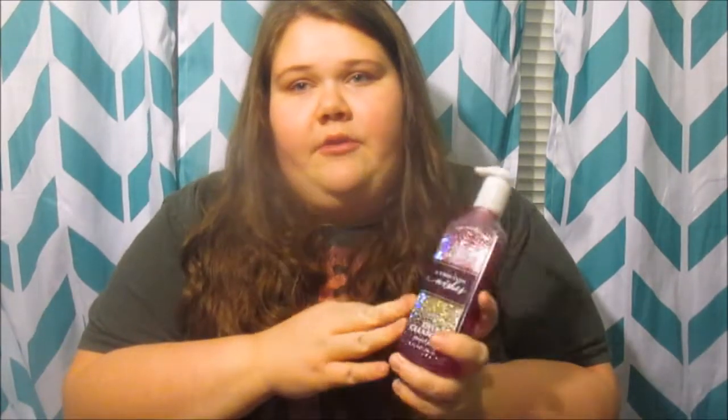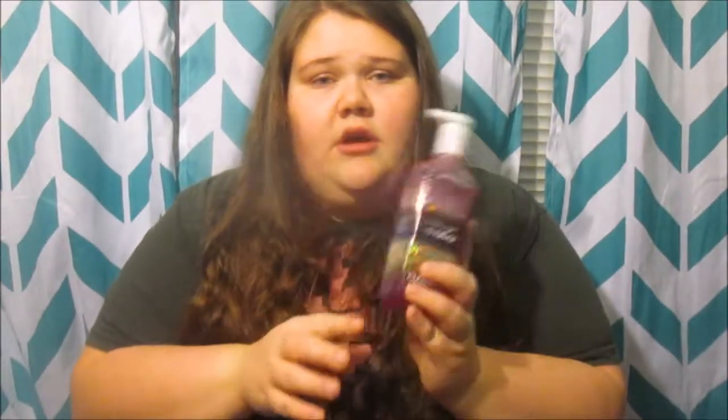Since we're on Bath and Body Works, let's go to my favorite hand soap. You're probably wondering how I know this is my favorite if I haven't even opened it — because I bought multiple ones. I absolutely love the deep cleansing hand soap from Bath and Body Works. They also have a body perfume in this scent and I have that one too, but the hand soap I love, love, love.